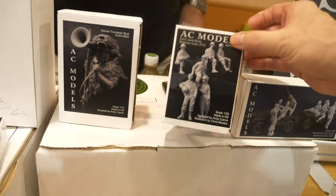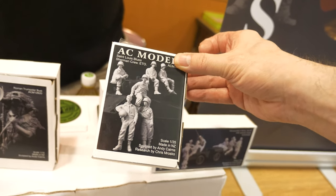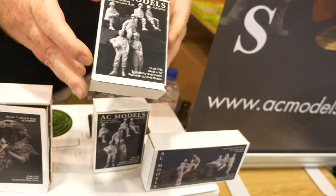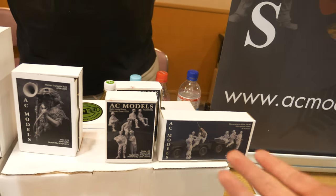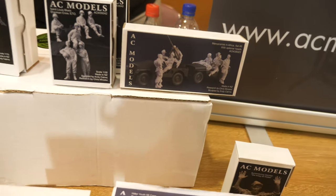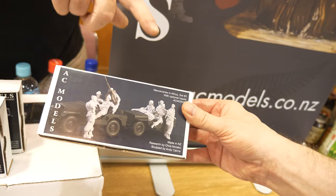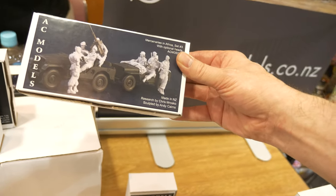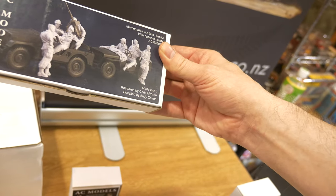These are 1/35 scale — diorama scale. There's a set of Sherman crew — a Sherman with a St. Louis Blues crew based on a photograph. You get six figures: two standing and four seated. It's basically a ready-made diorama since all the figures work in correlation, making things easier for modelers. And here's another great set: Mercenaries in Africa — a combo kit with two crews for an M38 Jeep and a Willys Jeep, inspired by films like The Wild Geese.